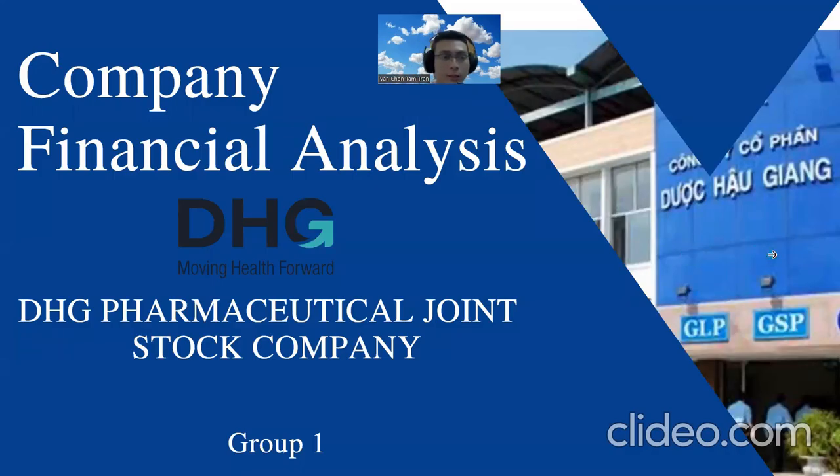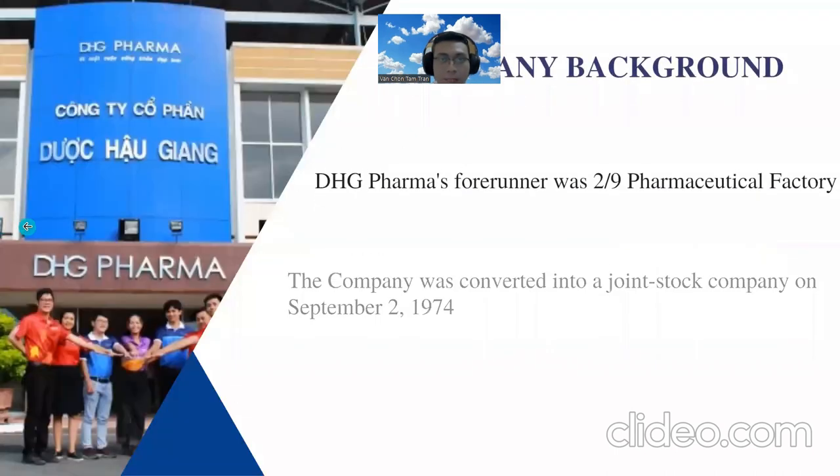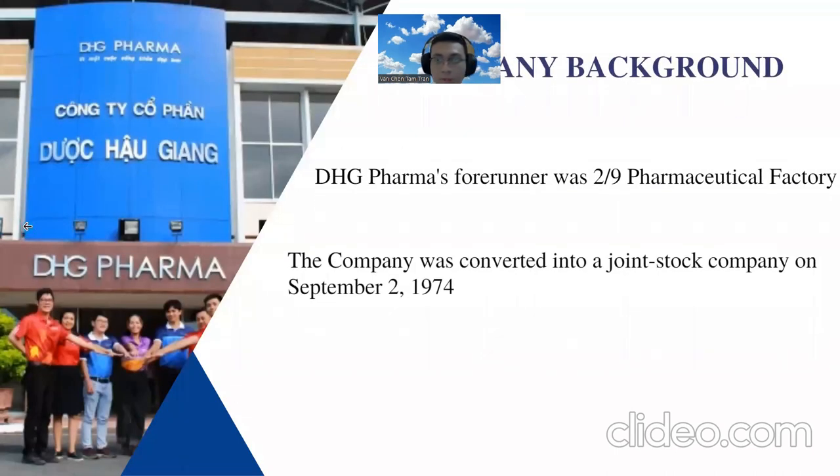Hello, we are Group One. Today we will have a company financial analysis about DSG Pharmaceutical Joint Stock Company. We will briefly go through the company background. The forerunner of the company is September 2 Pharmaceutical Factory, and it was converted into a stock company in 1974.